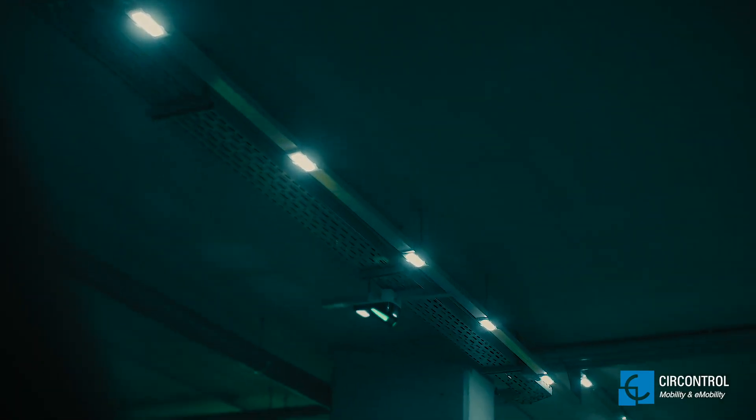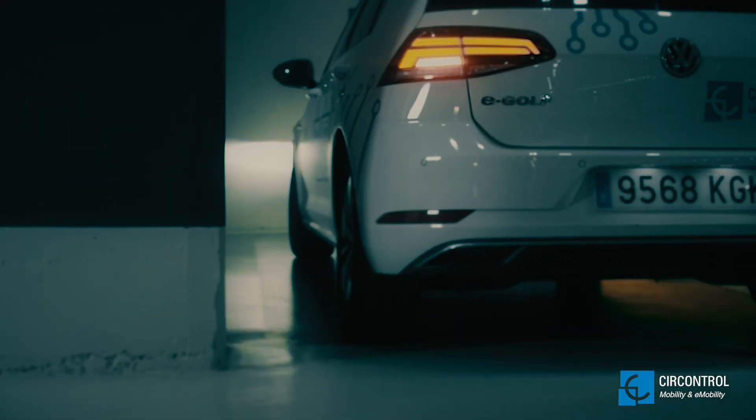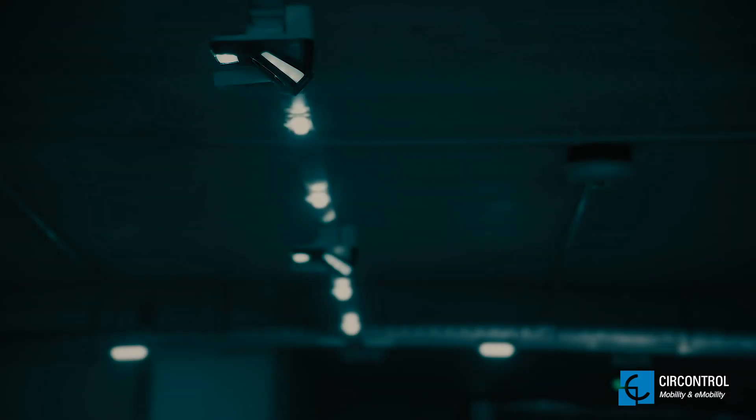Once the EV driver parks in a bay with a TheaControl EV charger, everything is easy and automatic.